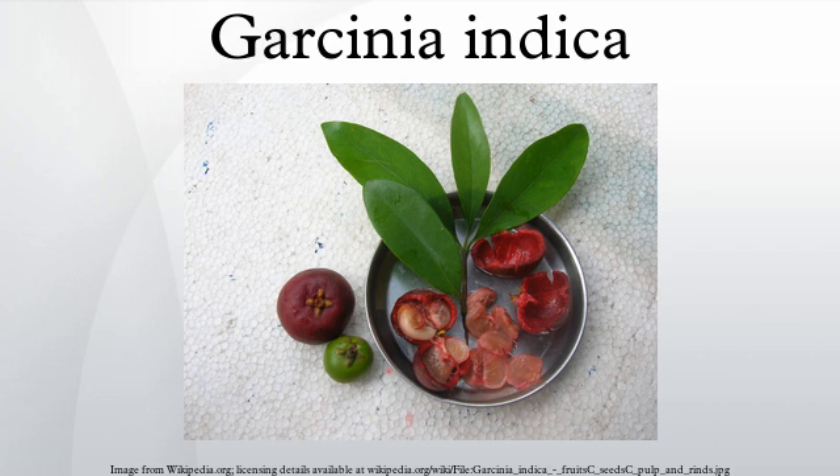Garcinia indica, a plant in the mangosteen family, commonly known as kokum, is a fruit-bearing tree that has culinary, pharmaceutical, and industrial uses.